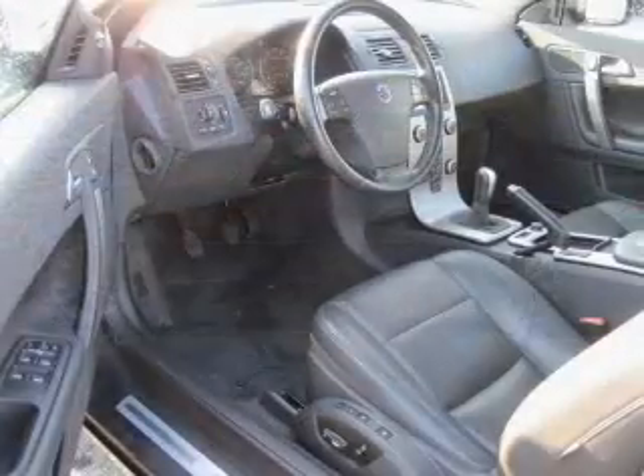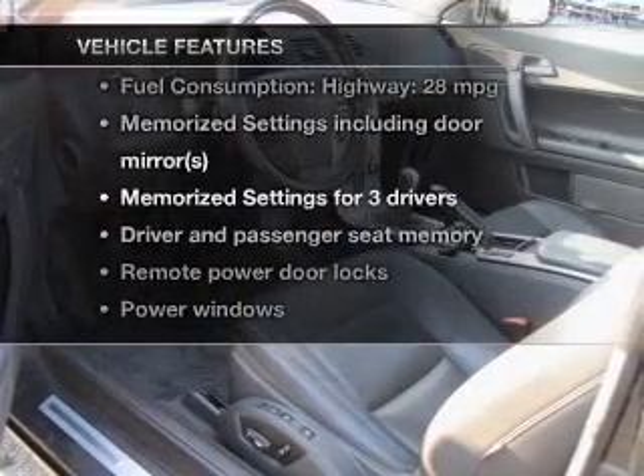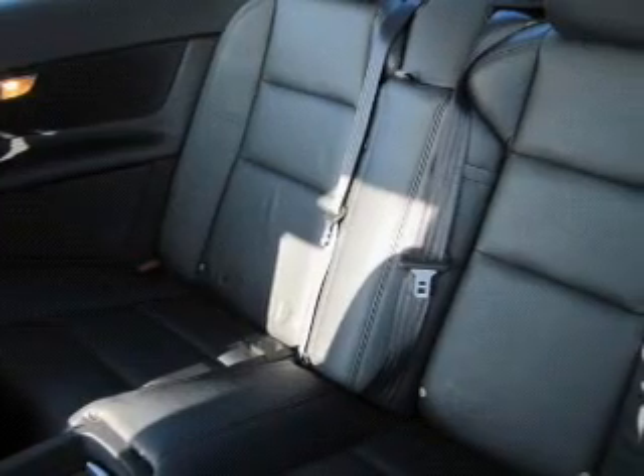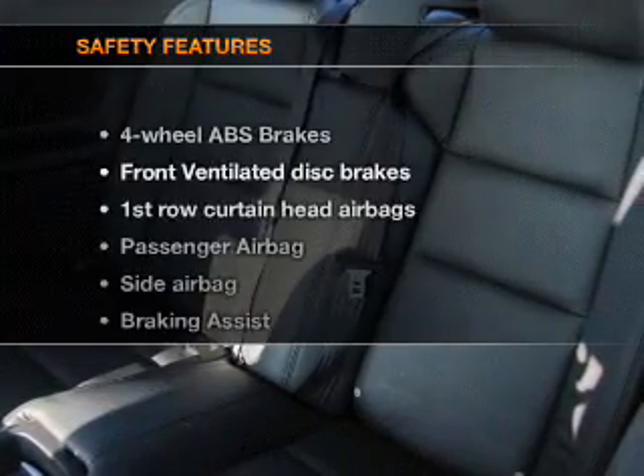Pamper yourself with memory settings. And with these notable features, you won't want to miss out on the opportunity to own this amazing ride. Power door locks, power windows, cruise control, Bluetooth wireless, an AM-FM stereo with a CD player, satellite radio, and power mirrors.